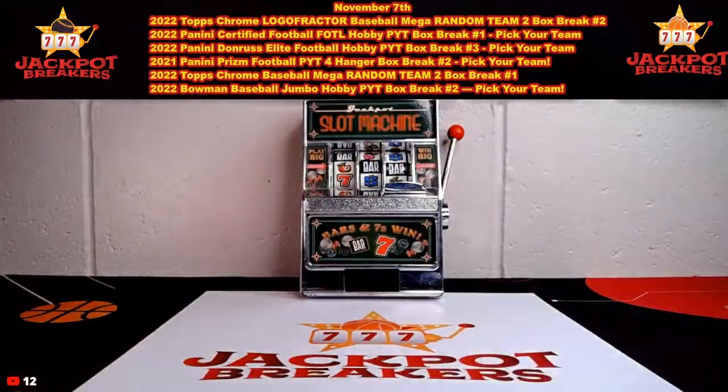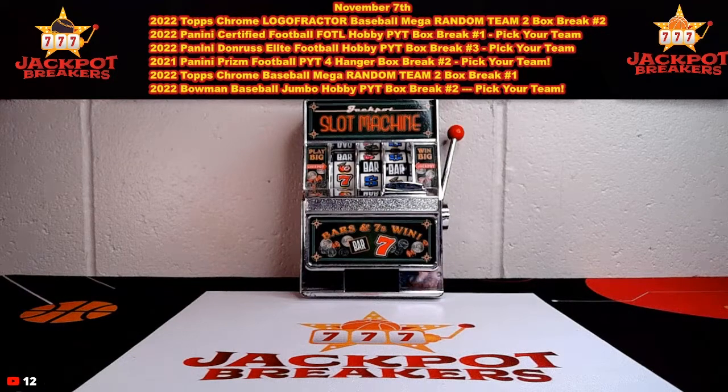Up next is our Prism Football four hanger box break.